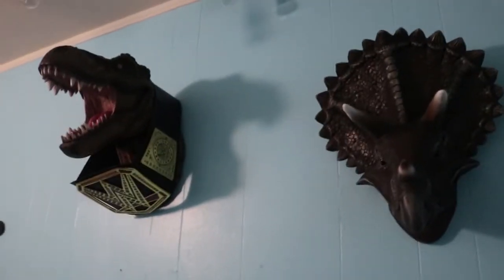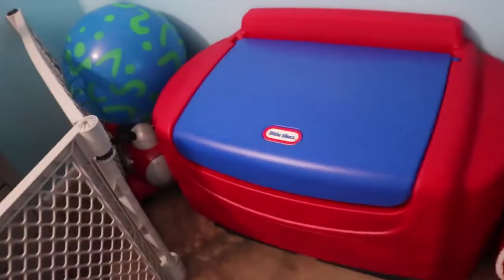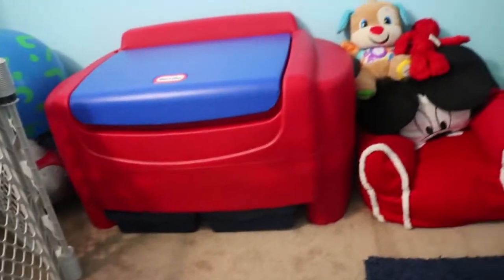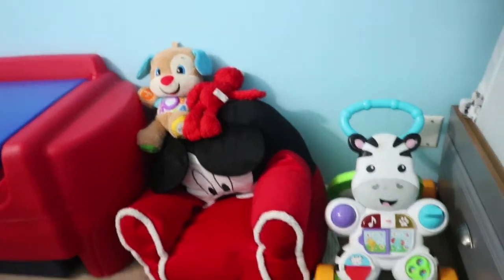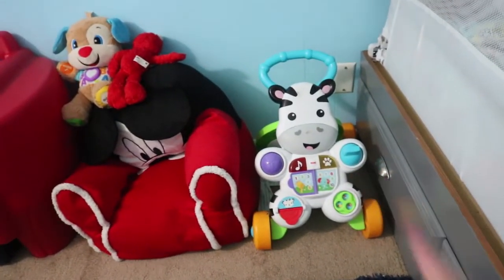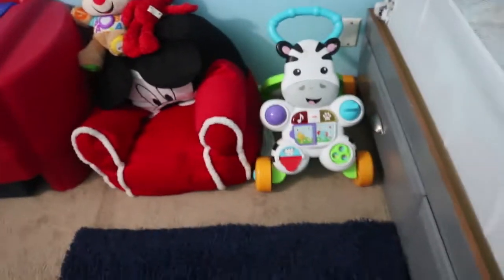Below that is his toy box which just has a lot of toys in it. Next to that is a little Mickey chair with a couple other toys, and then this little guy that he's had since he was about one — he still plays with it so we still have it.